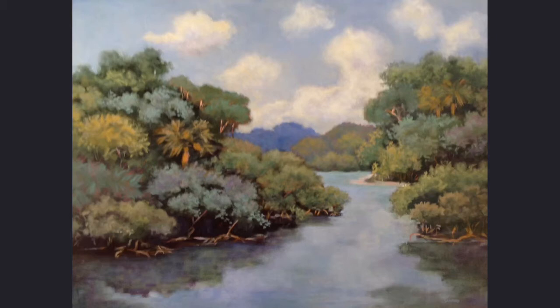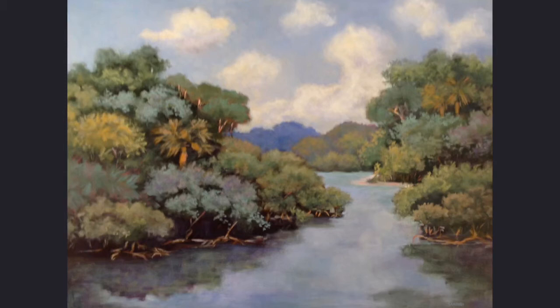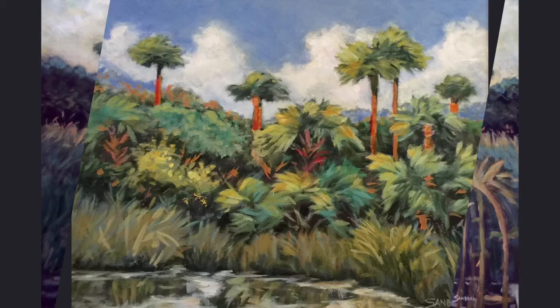The distinct habitats of the Everglades provide homes for a wide variety of flora and fauna, some found nowhere else in the world. Most of the Everglades are only a few inches above sea level, but a few inches in elevation can make a big difference in what can thrive.